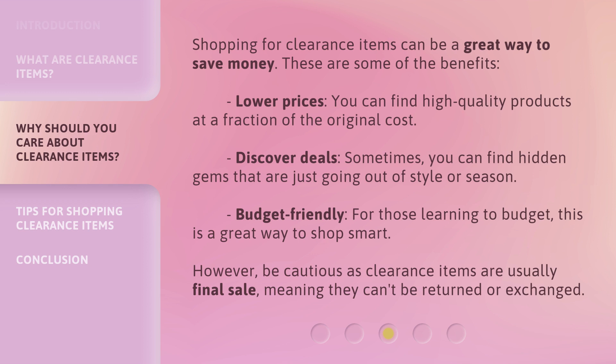Shopping for clearance items can be a great way to save money. These are some of the benefits: Lower prices — you can find high-quality products at a fraction of the original cost. Discover deals — sometimes you can find hidden gems that are just going out of style or season. Budget-friendly — for those learning to budget, this is a great way to shop smart. However, be cautious, as clearance items are usually final sale, meaning they can't be returned or exchanged.